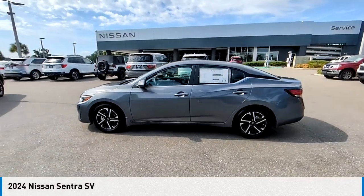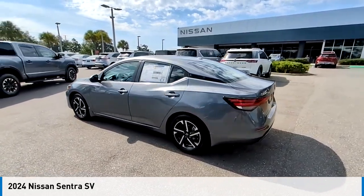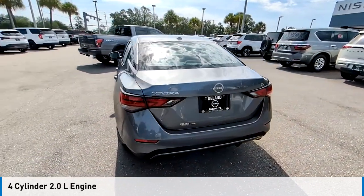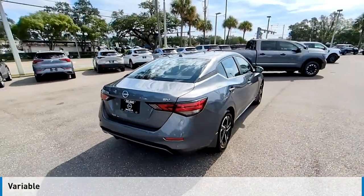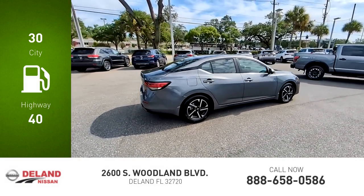Make a great choice today with the 2024 Sentra. This vehicle is powered by a front-wheel drive, four-cylinder, 2.0-liter engine, and comes with a continuously variable transmission. Great fuel efficiency saves you money by requiring fewer trips to the gas station.